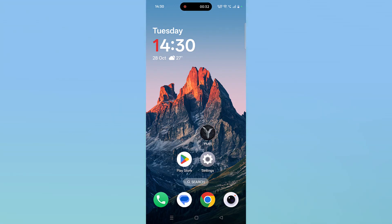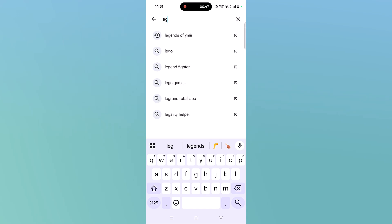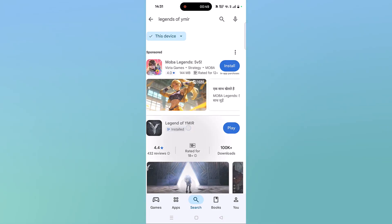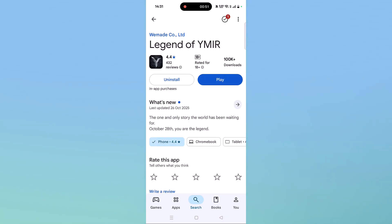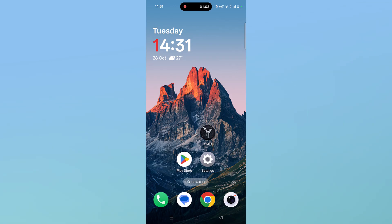The next solution is to check for a Legend of Vymere app update. Open the Play Store, tap on search, search for Legend of Vymere app, and tap on it. If you see any update available for this app, then update it and then launch the game and check.